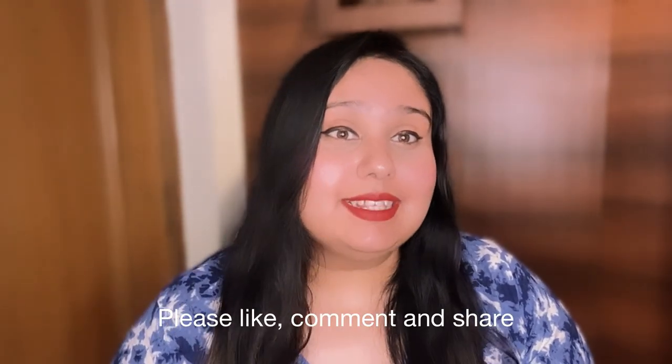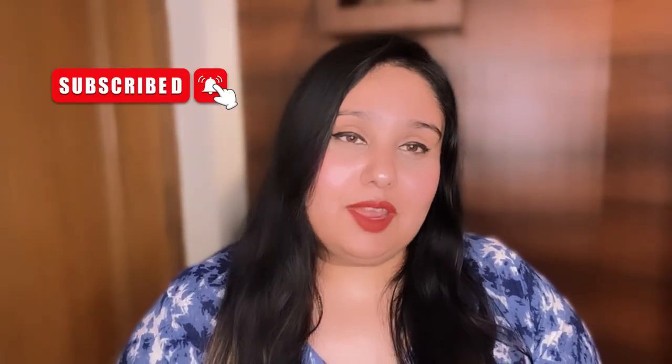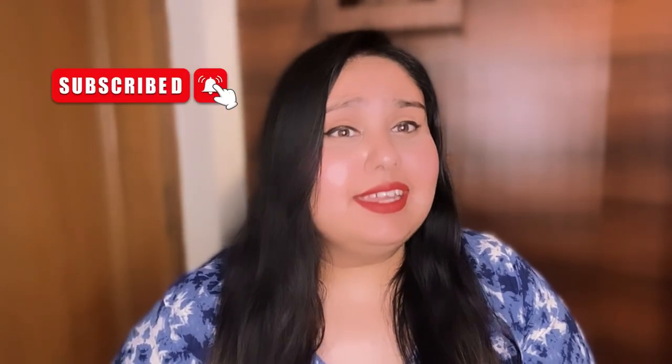I hope this video will be helpful. If you like this video, please like, comment, and share. Also don't forget to subscribe to my YouTube channel and hit the bell icon so that you get notifications for future videos. Thank you for watching.